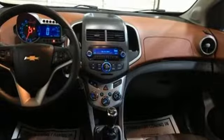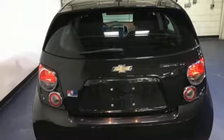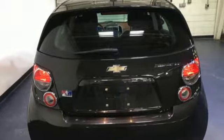Motor Trend points out placement of buttons and controls in the Sonic's interior is logical and they're easy to reach.